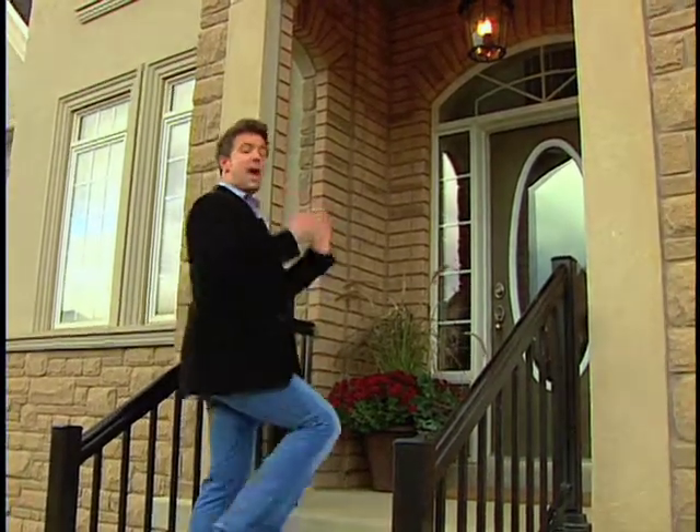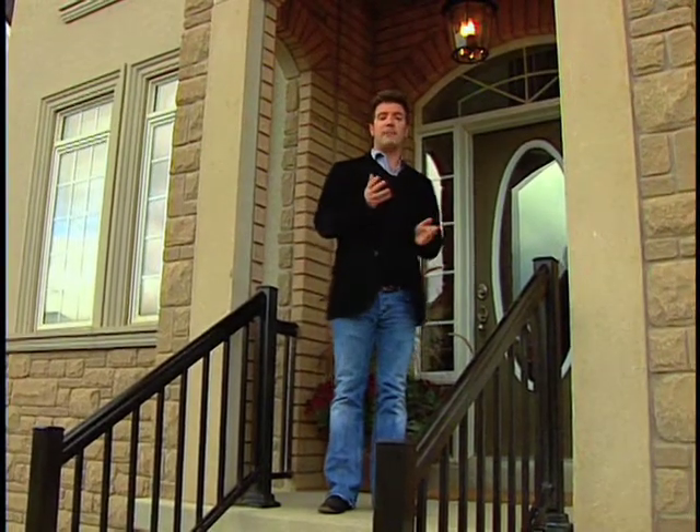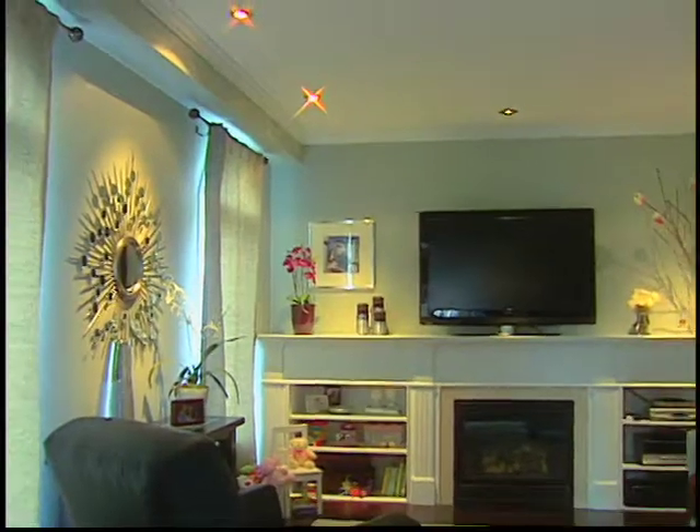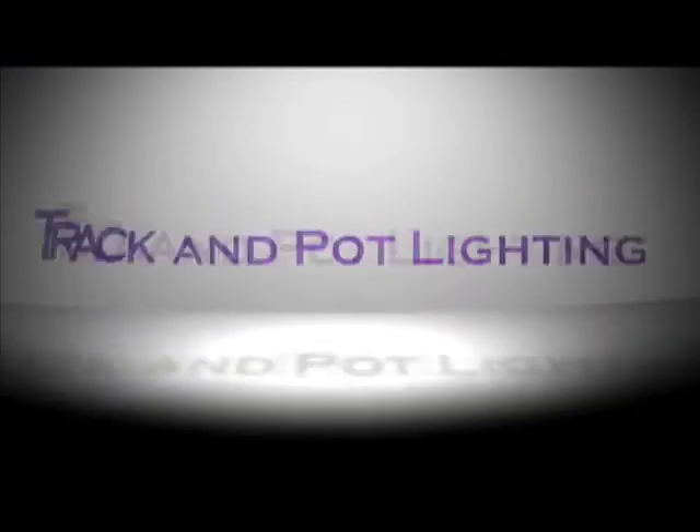Many homeowners spend a lot of time and money creating the perfect spaces in their home, from choosing paint and fabrics to furniture, art and decor. But many also don't know that by designing with light they can highlight all of these features. I'm Andrew Pike and I'm going to show you how to enhance your home's decor using the latest innovations in green lighting technology.